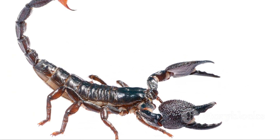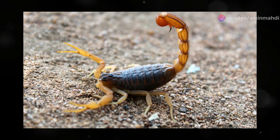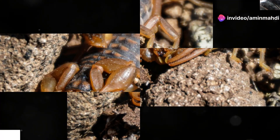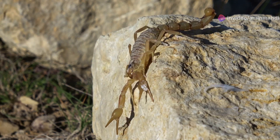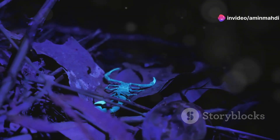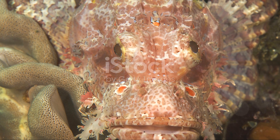Victims of its sting often require immediate medical attention to manage the intense pain and potential complications. Unlike the emperor scorpion, which relies on its powerful pincers to subdue prey, the Arizona bark scorpion's primary weapon is its venom — a deadly cocktail that ensures its survival. Its slender pincers are more suited for manipulating prey than crushing it. A master of stealth, it often hides under rocks, logs, and even inside homes, waiting patiently for unsuspecting prey to wander too close, striking with precision and speed.